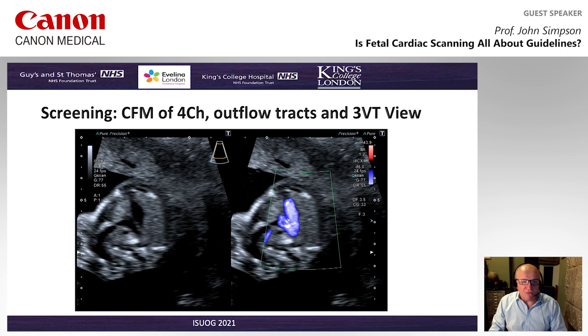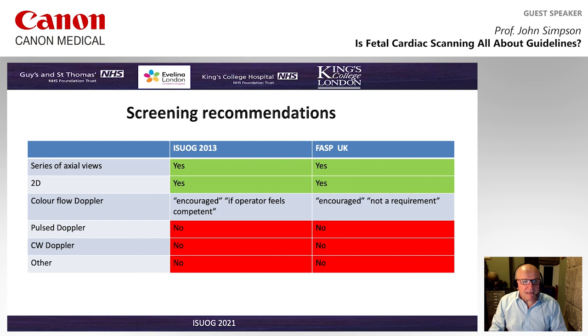There's nothing particularly controversial in those views, and most are fairly consistent in that they're based around axial views — a series of axial views using 2D, where colour flow is encouraged but not a requirement. Of note for the screening recommendations is that pulse Doppler, CW, and other types of more advanced techniques are not currently part of established guidelines.